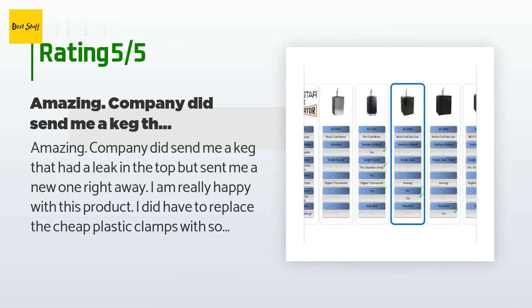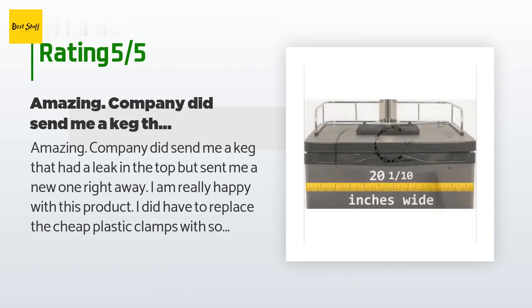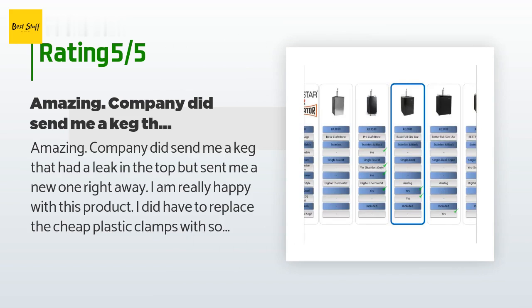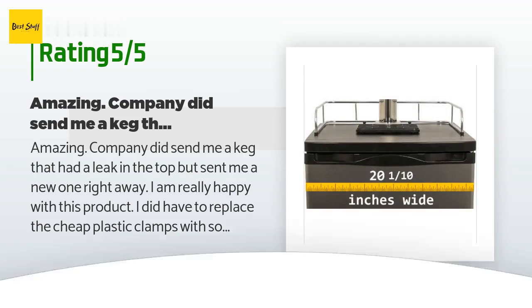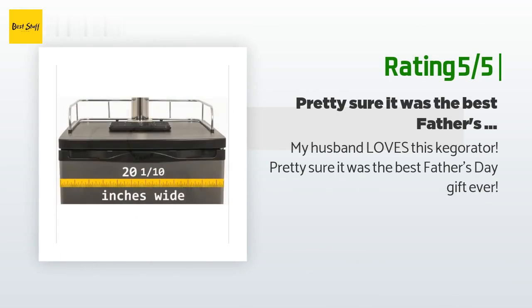I am really happy with this product. I did have to replace the cheap plastic clamps with some metal ones because they were not strong enough to handle the CO2 at a higher setting than 20. Once I did that, no leaks. Fridge stays as low as 30 to 35 degrees and is not even on the highest setting — so no alterations there. I would definitely recommend this as it's hard to find a fridge at this price with kegs. Another happy customer said: my husband loves this kegerator — pretty sure it was the best Father's Day gift ever.